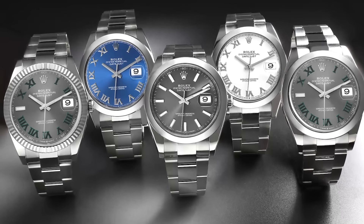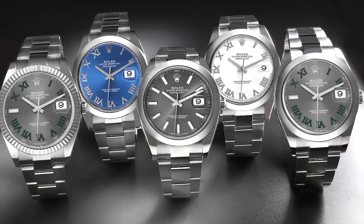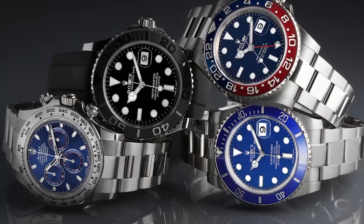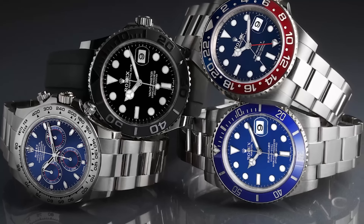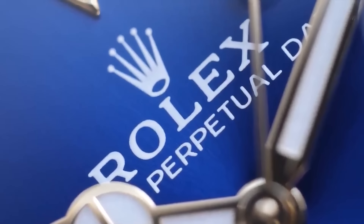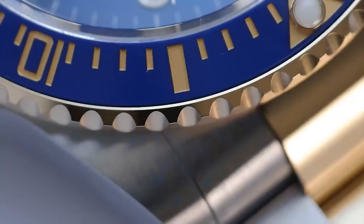Let's uncover something called the 70-30 rule and what it spells for authorized dealers. For every 70 non-steel watches — like the classy Datejust or Oyster Perpetual — that fly off the shelves, Rolex slips in 30 of their sportier numbers into the mix. To lay hands on these elusive models, dealers have to stick to a pretty strict playbook, agreeing to a hefty list of do's and don'ts.